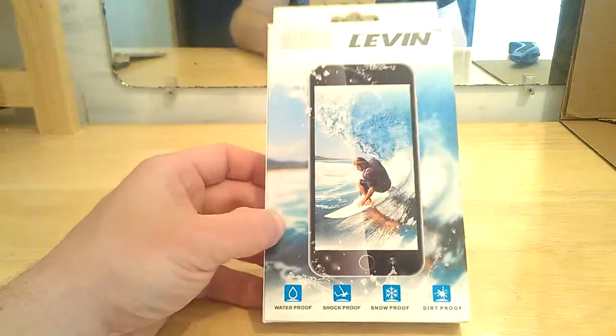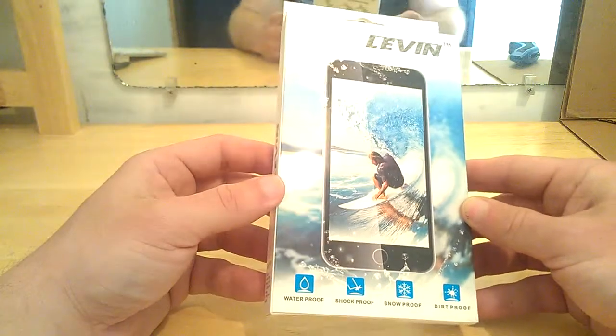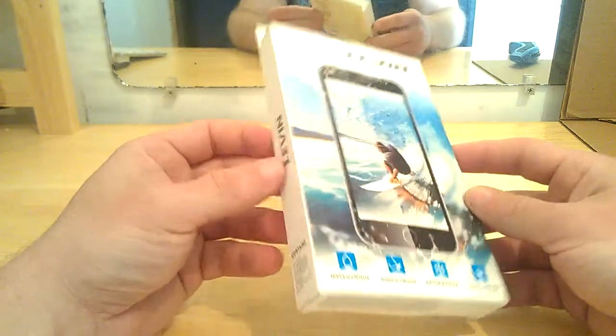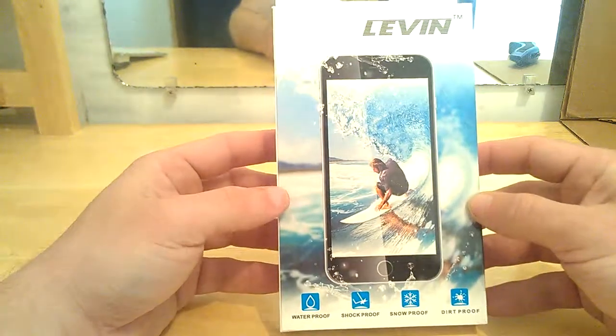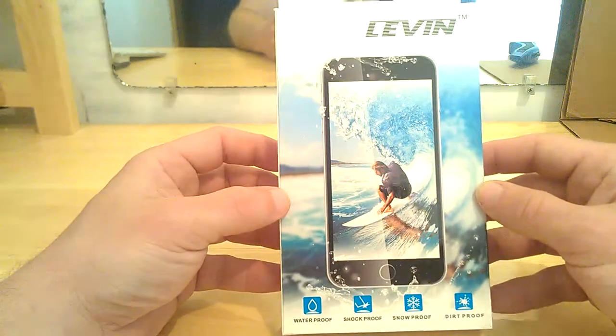Hi guys, Reviews for Views here, back with an unboxing video. This is for the Levin waterproof, shockproof, snowproof, dirtproof case from Levin. It has an IP rating of 6 and 8, which means dustproof and waterproof.